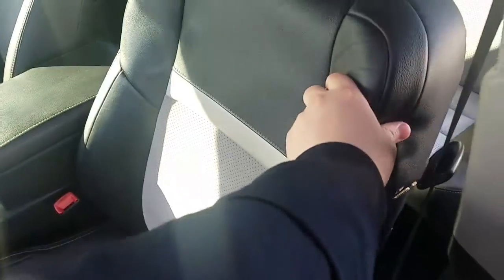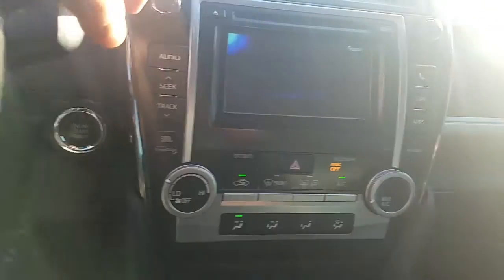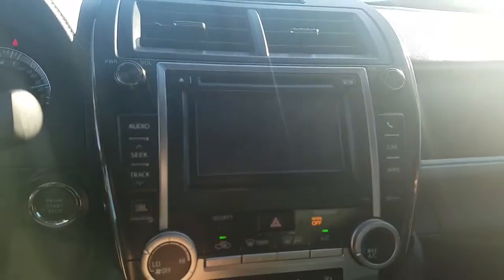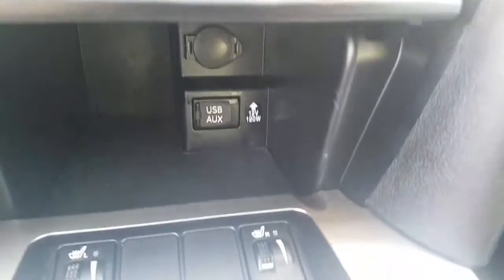It's got the leather with the suede center, push-button start, AM/FM and satellite radio, and a backup camera which is really nice. It's got your air conditioning and settings right there, and it even has heated seats.